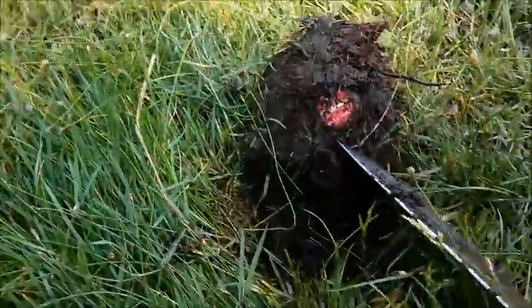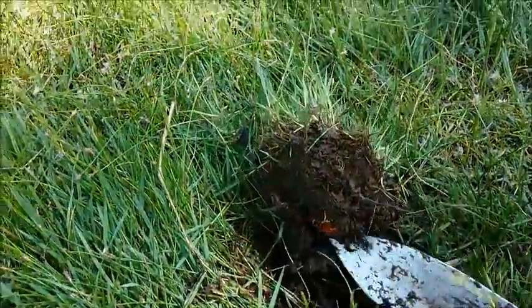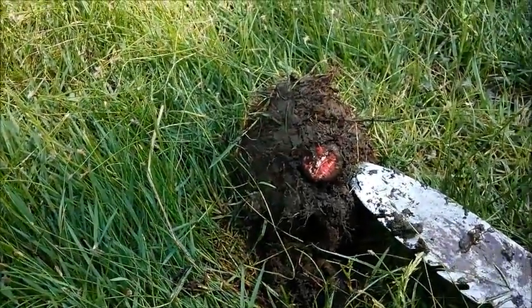Well, it's just a Budweiser cap. Oh well. It was just underneath the grass but it was a pretty good signal, so I dug it. I will move on and see what else I can find.